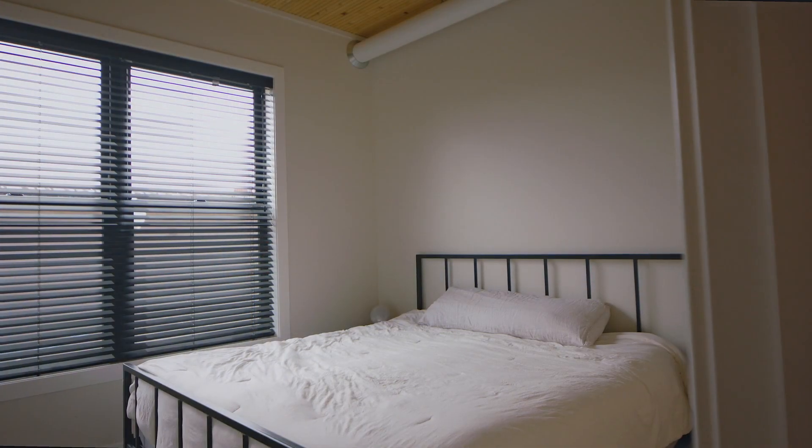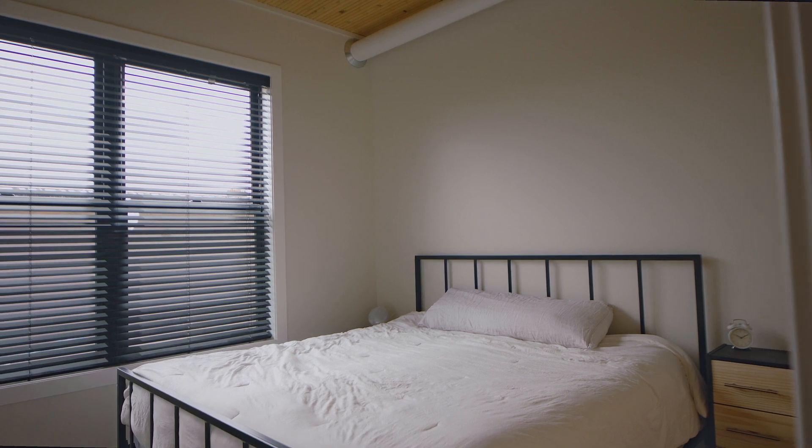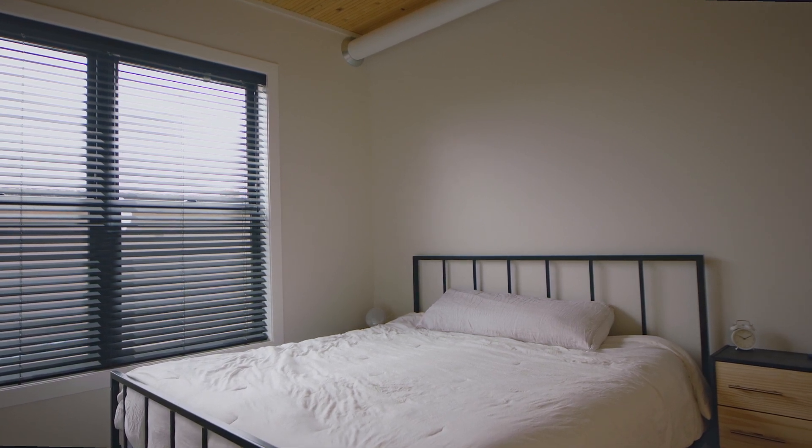This bedroom is spacious enough for your bedroom furnishings, and the closet makes it easy to keep your personal items organized. It is the perfect place to lay your head for a good night's rest.